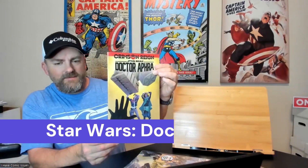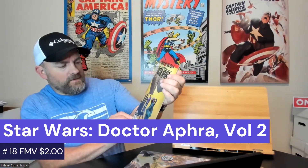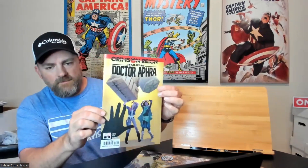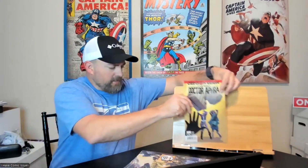The first book we got here is Star Wars: Doctor Aphra issue number 18. This looks like a regular edition from the Crimson Rain story arc. That one's pretty cool.